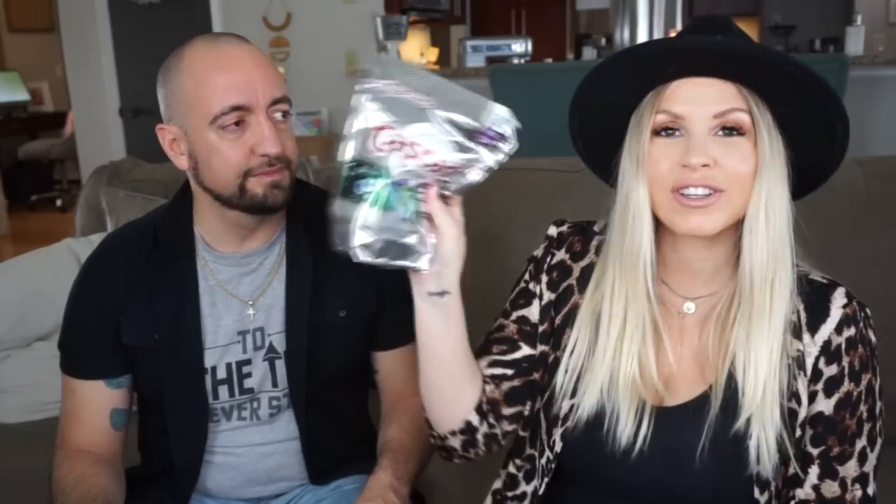We also got a 64-gigabyte thumb flash drive for 12 bucks. Carlos was really surprised by the price. He's going to use it for editing purposes - for his radio show when he's editing at different places. It's portable, convenient, and was one of the highest-rated flash drives. Not a ton of storage for video but perfect for his needs.